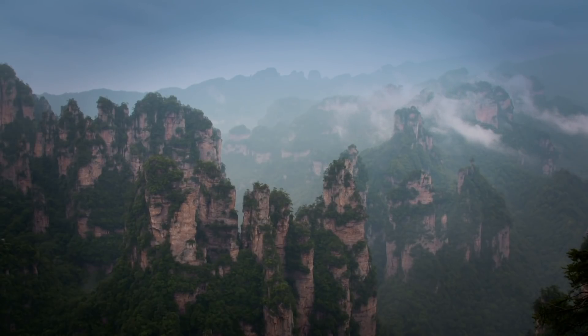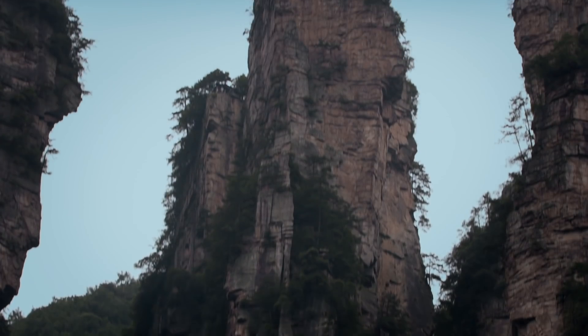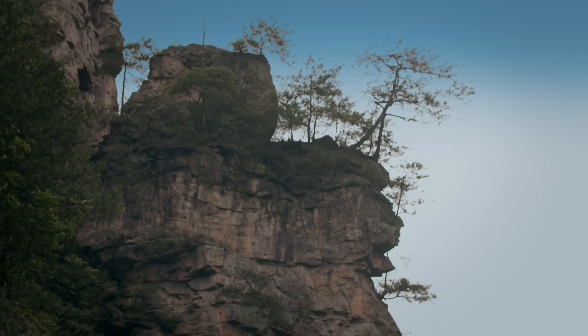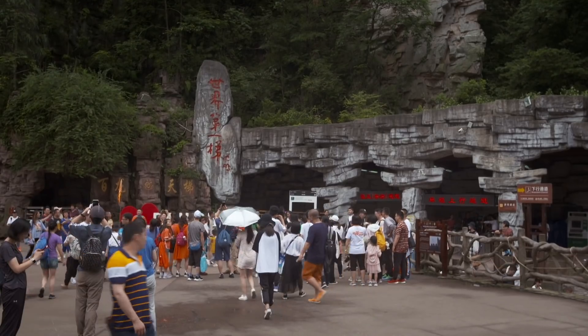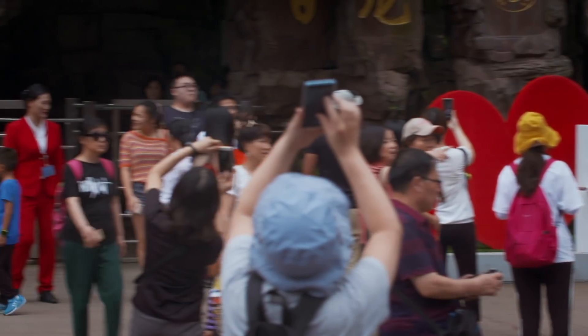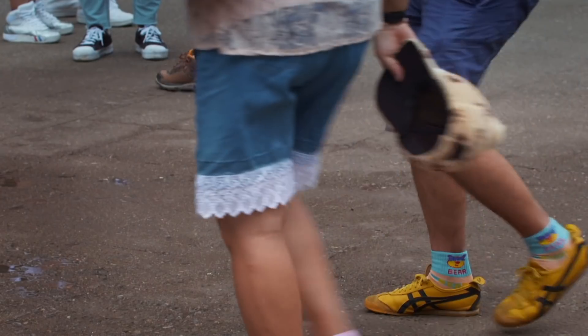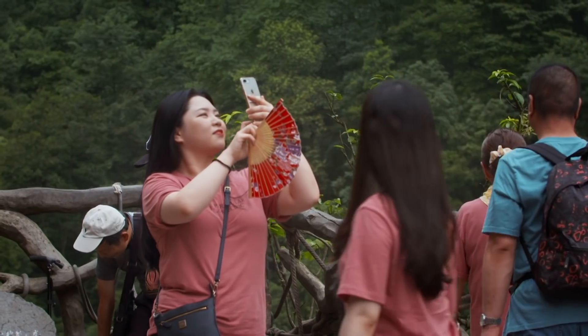Stepping all over the park is exactly what thousands of people used to do. In the 1990s, word about the stunning landscape spread, and soon huge numbers of curious tourists were tramping through the delicate forests and climbing its fragile rocks. Its ecosystem was suffering.